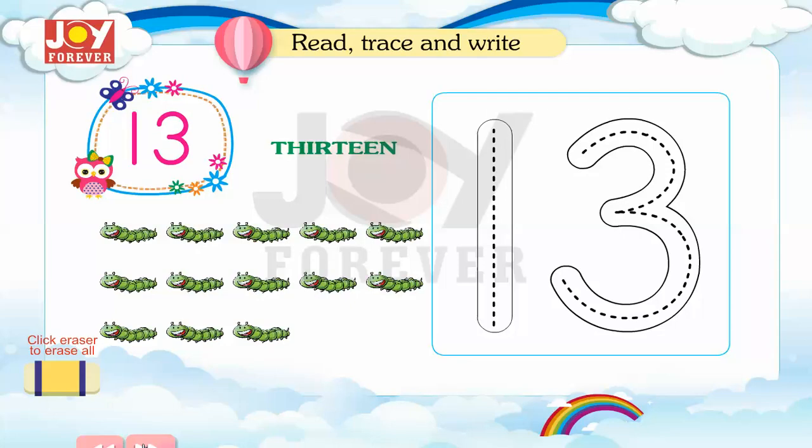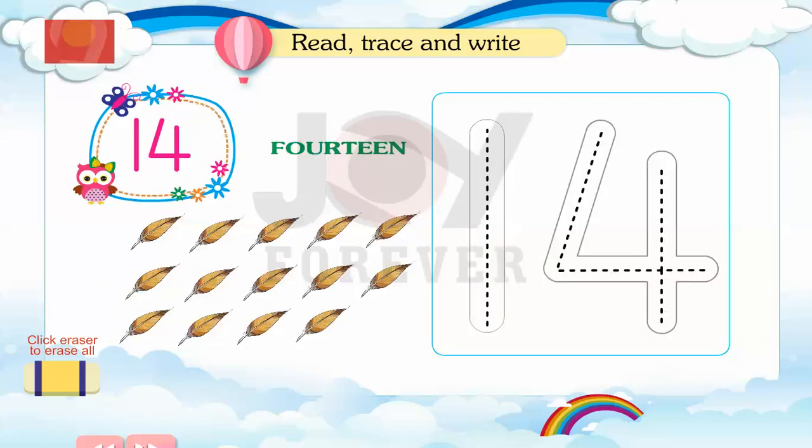13. Read, trace and write. 14. Read, trace and write.